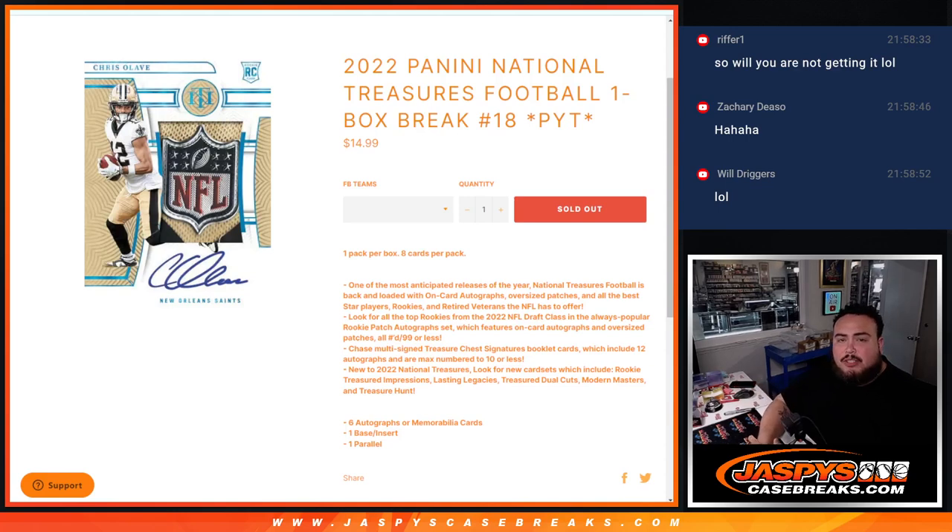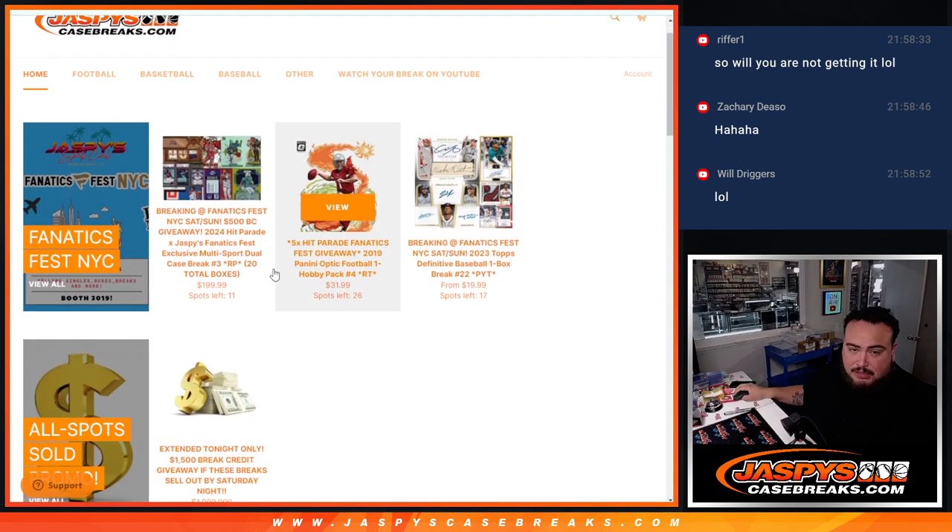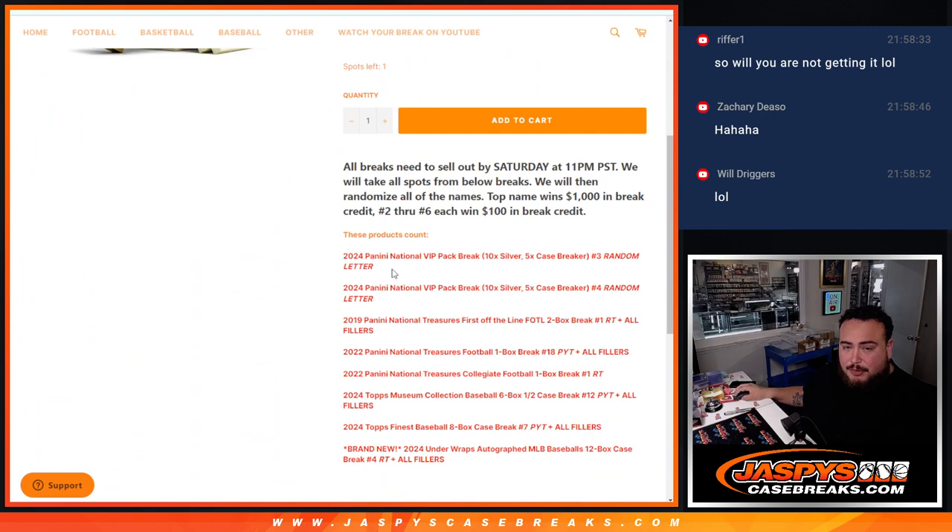What is up everybody, Jason here with Jaspies. We just sold out our last break of the night, guys, and last break for the promo. So the promo is now unlocked. At the end of the night, after this, I'm going to give away $1,500 to the people that bought into these breaks here.